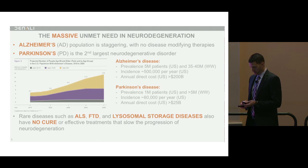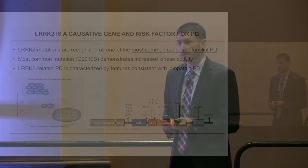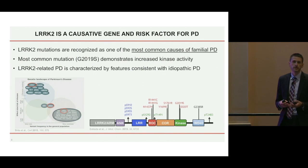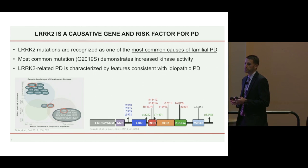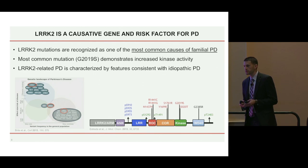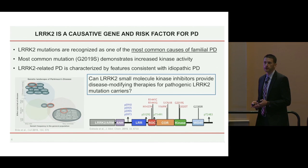To give a highlight on leucine-rich repeat kinase 2 (LRRK2): when I was at Genentech we started this program in 2009, shortly after the identification of the gene in 2004. The interest from Genentech and many others in the industry is because of its genetic link — mutations are known as one of the most common causes of familial Parkinson's disease, along with mutations in GBA. The most common mutation, G2019S, actually increases kinase activity, lending itself to the hypothesis that LRRK2-specific kinase inhibitors could treat patients carrying pathogenic mutations, and potentially translate to sporadic Parkinson's disease as well.